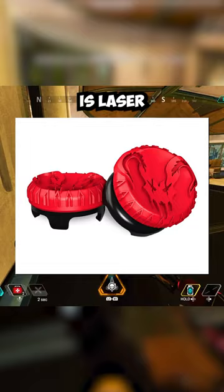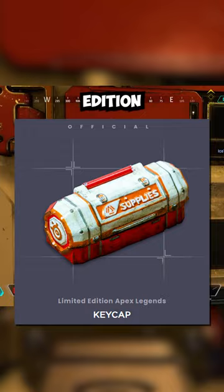In the near future, Apex Legends will be releasing this limited edition supply bin keycap. The supply bin is highly detailed artisan work on both the front and the back. This is only one keycap that goes on your keyboard's enter key and will be available for $80.